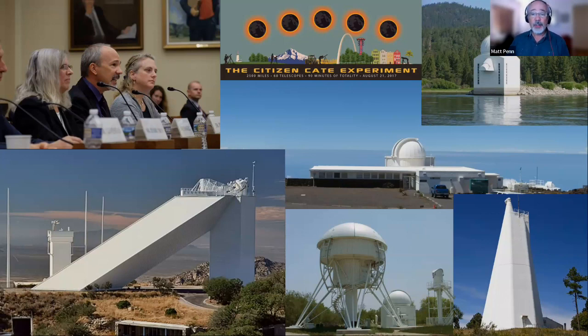For 2024, my former employer owns the name Citizen-CATE, so we're calling this the Dynamic Eclipse Broadcast Initiative. You can guess the name of my daughter from the Citizen-CATE experiment, and the DEB Initiative — if you think about that — you can guess the name of my wife. So I'm trying to keep the family happy.